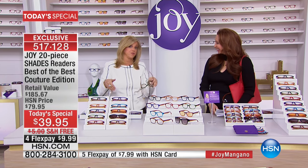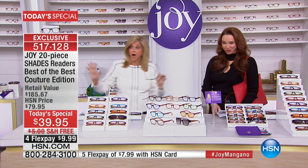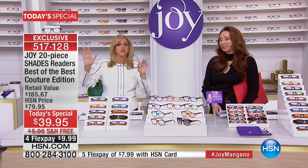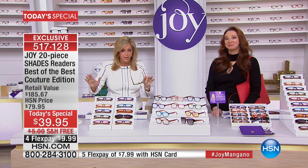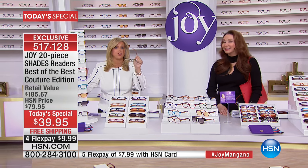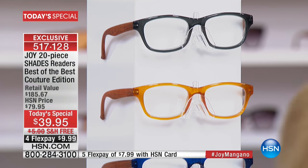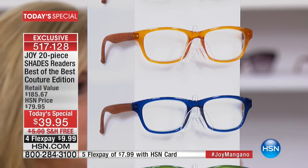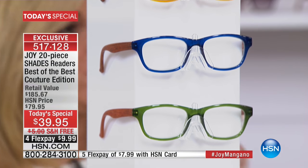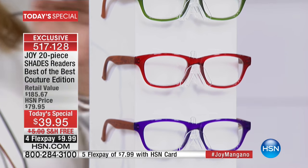We're starting a little bit earlier, getting a head start, because we're going to be so busy. If you wear reading glasses, you absolutely need to stop, because I wear reading glasses — that's why I started to design them. They were a fortune. You are getting this entire tower, over two feet tall, of all these readers.